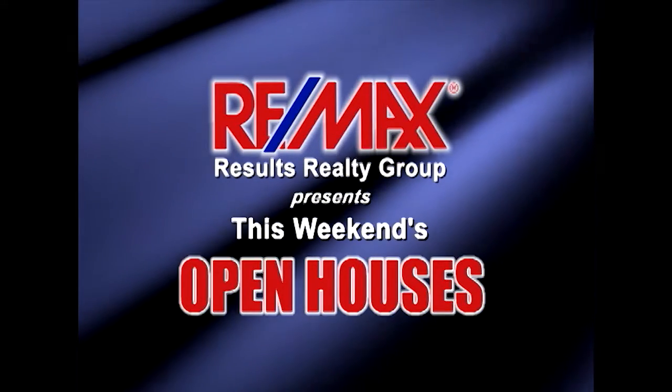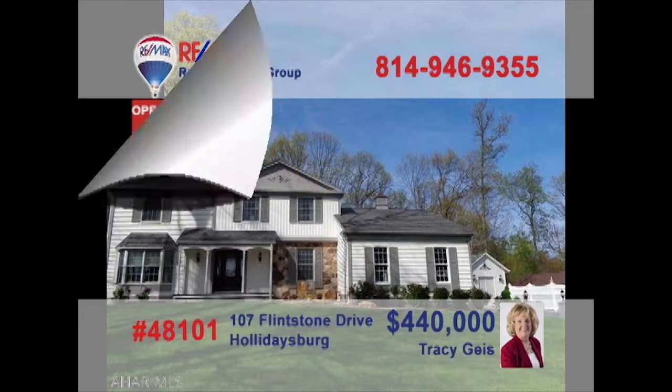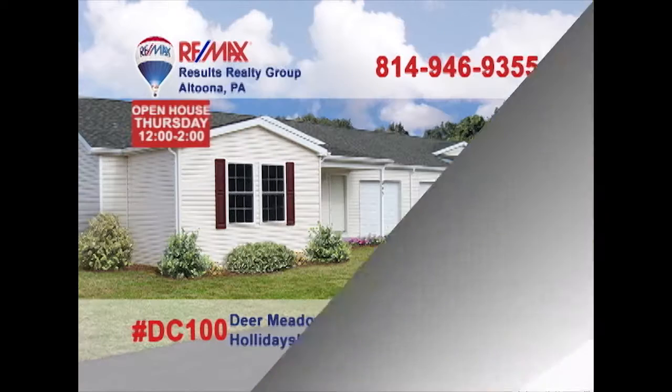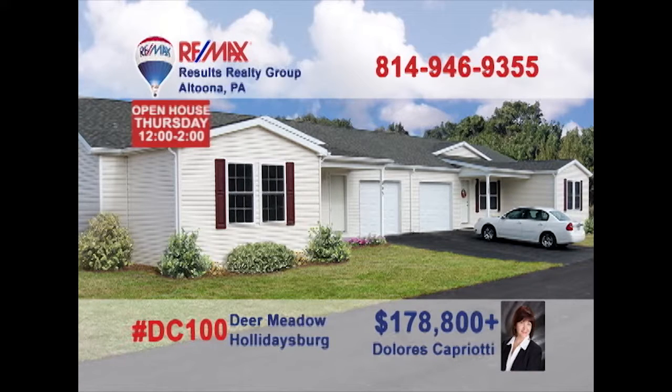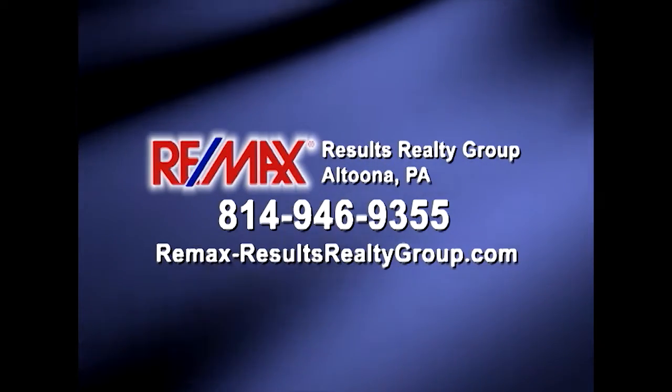REMAX Results Realty Group invites you to attend the following open houses for this week. Open houses are a great way to get started when you're thinking about buying a home. The agents and the homeowners have scheduled these open houses so you can stop by and take a first-hand look at the property. If you can't make an open house this weekend but are interested in learning more, just call REMAX Results Realty. We hope to see you this weekend at our open houses.